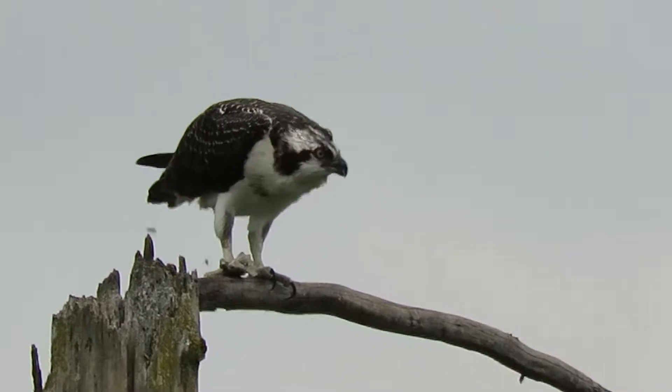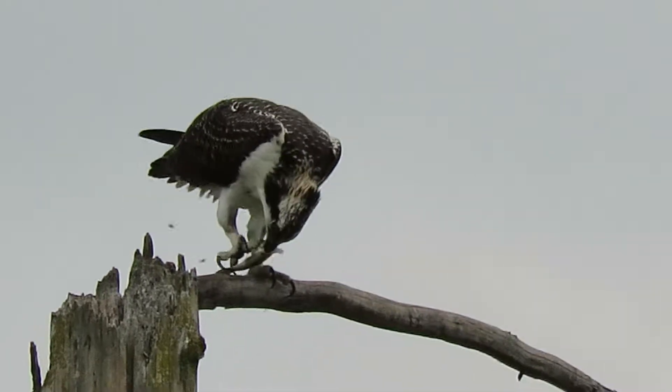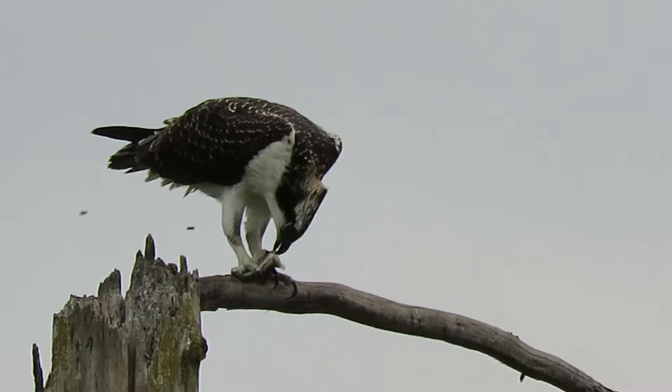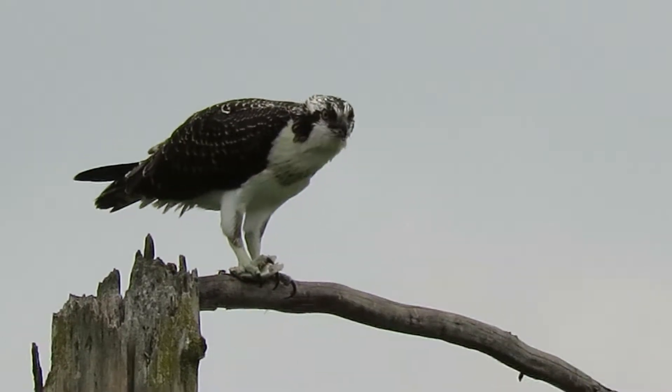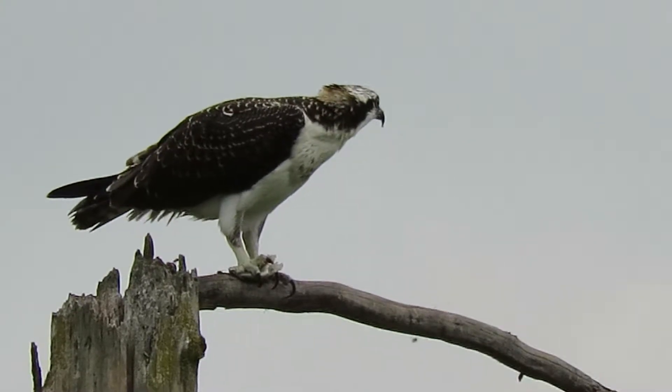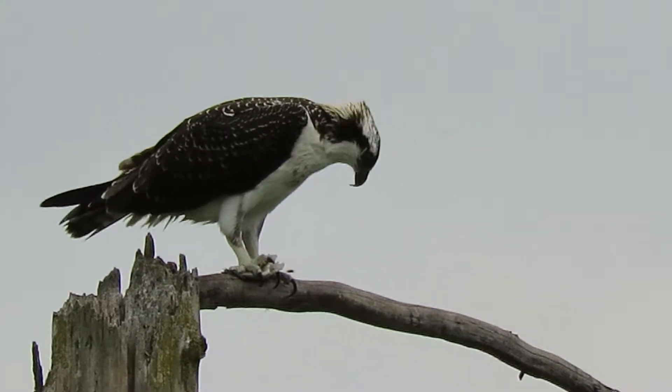So the beavers are gone, the fish are still here, and the geese and the ducks show up, and the green herons. The Osprey can catch himself a little snack now and then. So all's good at the Boeing Aerospace Pond.